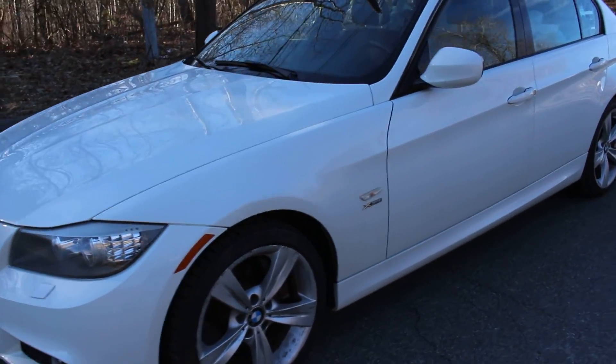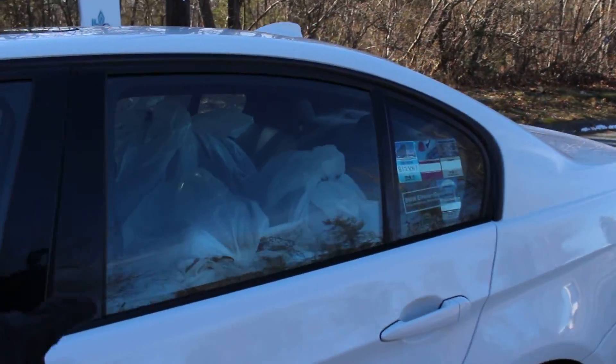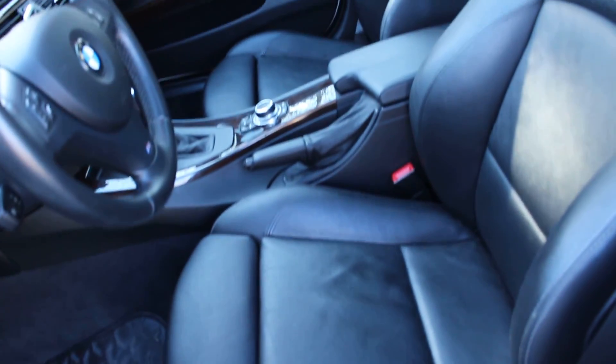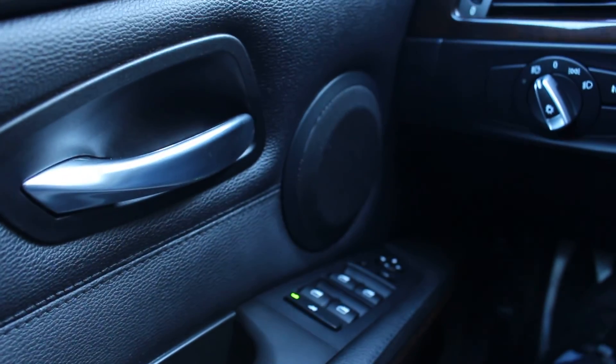You'll notice it has snow tires and it comes with a set of summer tires as well, which are there in the back. And as we step inside, you can see it is extremely clean. It's got the Sport package as we talked about, so those are the seats.